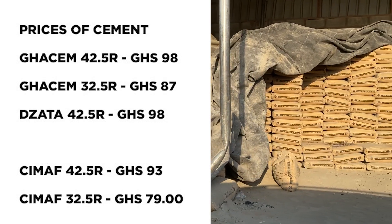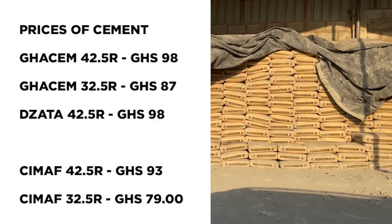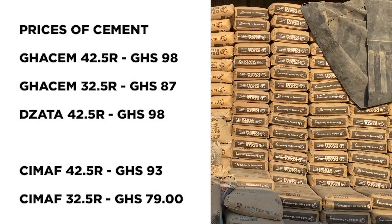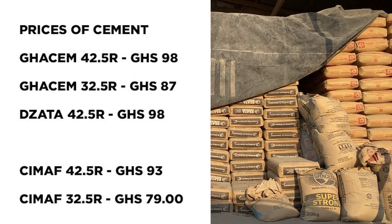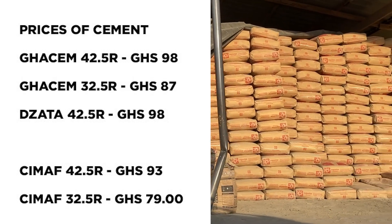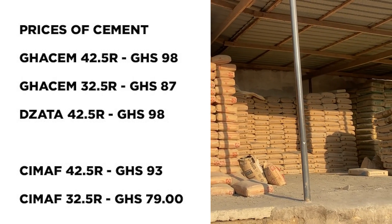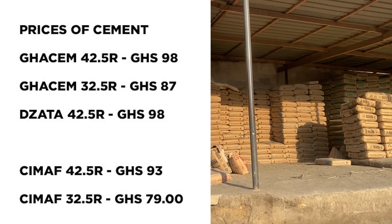In the month of June the price of cement remained relatively stable, which is good — June has been a good month generally. Today a bag of Gassam 42.5 grade is selling at 98 Ghana CDs, whilst Jata is also selling at 98 Ghana CDs. Simaf, which is a cheaper alternative, is selling at 93 Ghana CDs. For 32.5 grade cement, Simaf is selling at 79 Ghana CDs and Gassam is selling at 87 Ghana CDs.